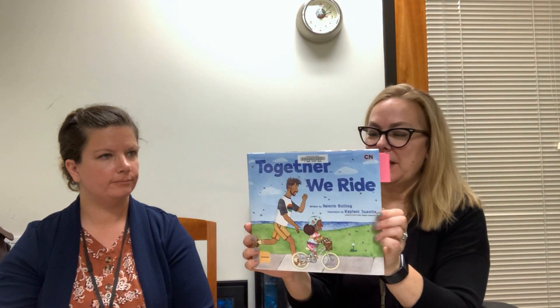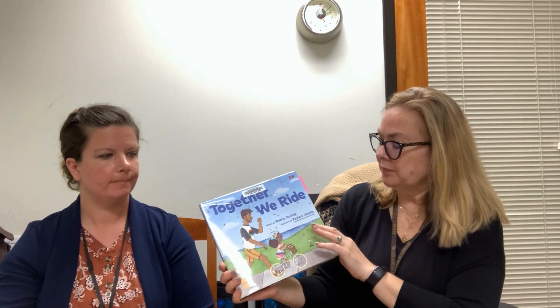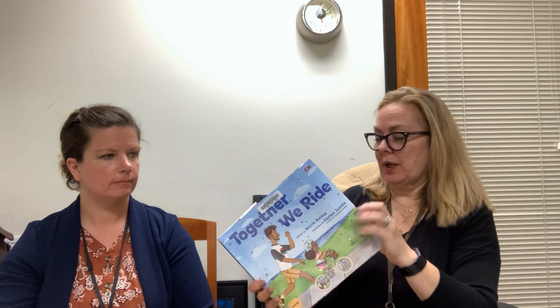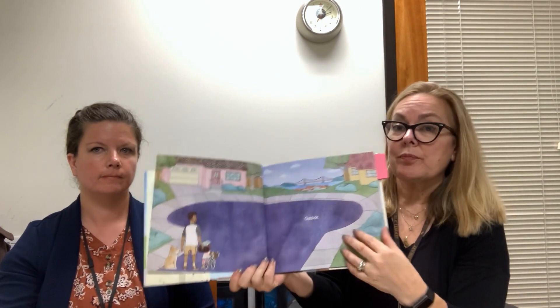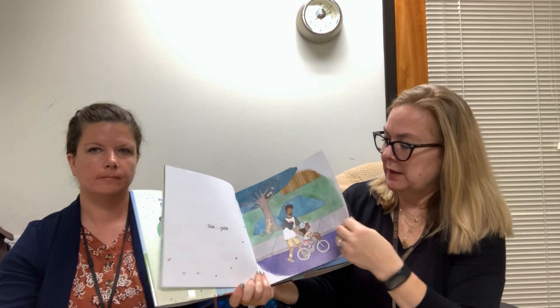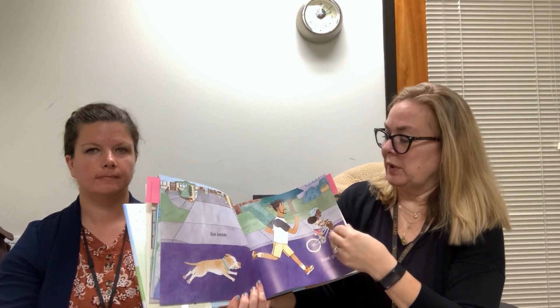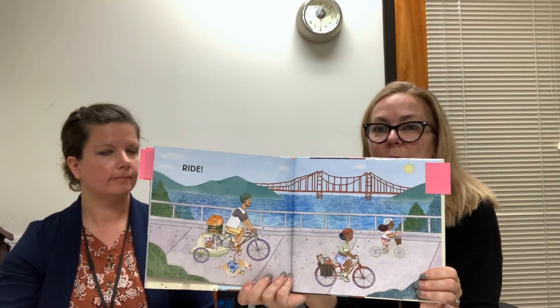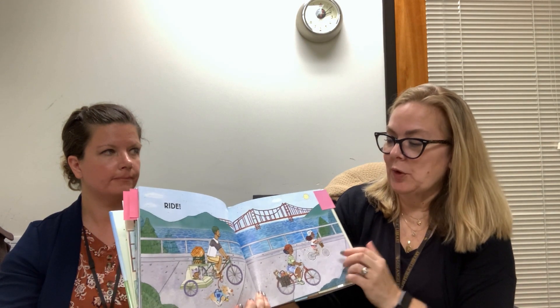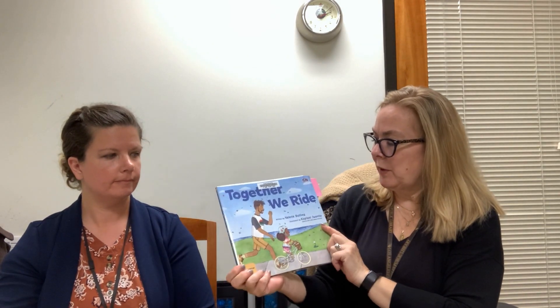My next book is called 'Together We Ride.' They just came out with another one called 'Together We Swim,' but this one is by Valerie Bolling. It's a really sweet, simple book about a little girl learning to ride a bike. It shows her and her dad in the garage, and it says: inside, outside, slow guide, quick stride. It shows them riding — and uh-oh, she falls down — but gets back up again and goes really fast. At the end, the whole family is together riding, looks like San Francisco by the water with a big bridge. Falling down, getting up, and learning how to ride together. 'Together We Ride' by Valerie Bolling.